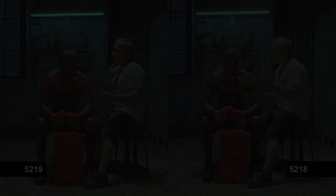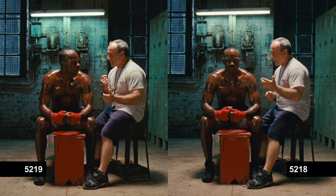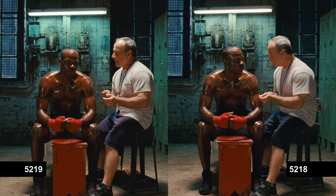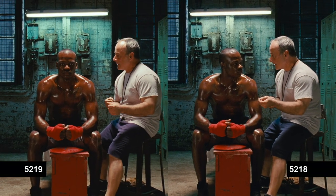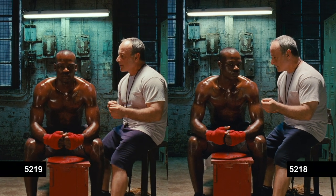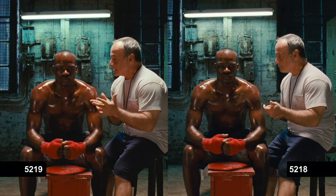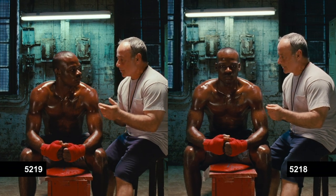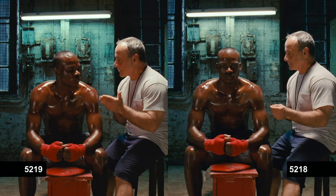This shot demonstrates the predictability of the 5218 and how close the 5219 is, yet there is a pleasing flesh tone additive that comes out on the 5219 that's more apparent on the black boxer than the white trainer. The white trainer's flesh tone comes through fairly normal, yet I get a better saturated color on the boxer.